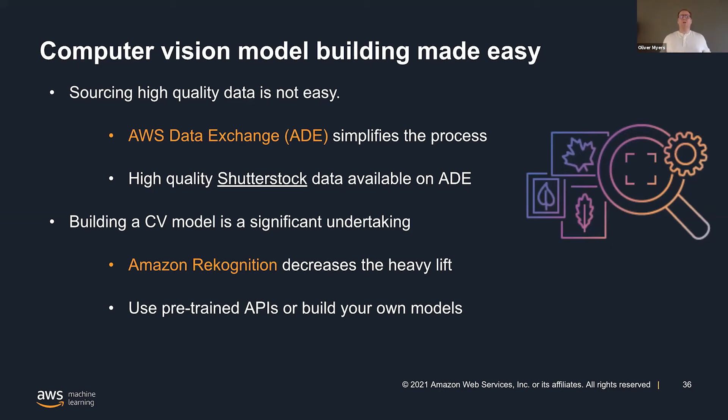Really, what this partnership is doing is opening up the possibilities. Even me as a lawyer — I go in and I build models using Custom Labels, and it's super fun. Being able to first source the data and take out the need to work at the framework level or be a machine learning scientist, I can now get going with computer vision.